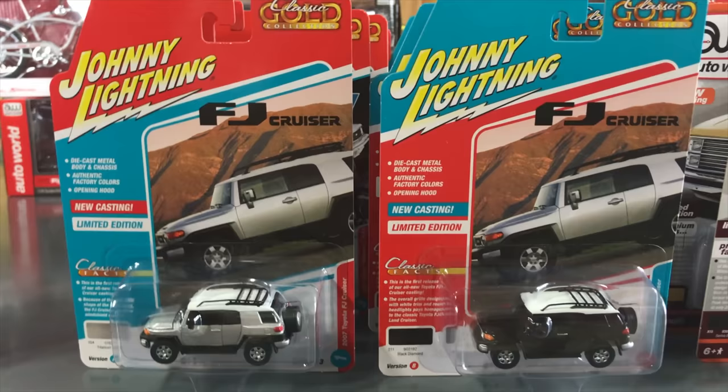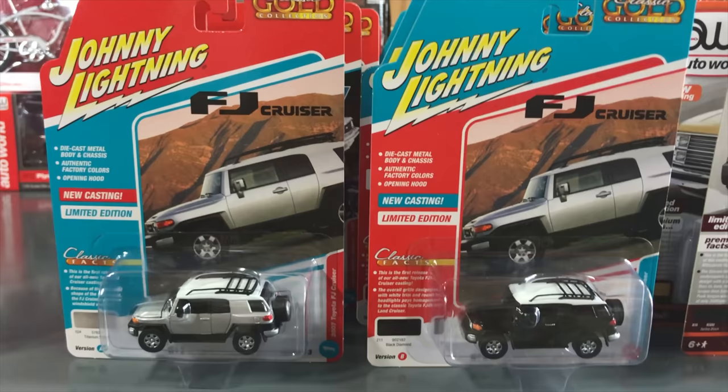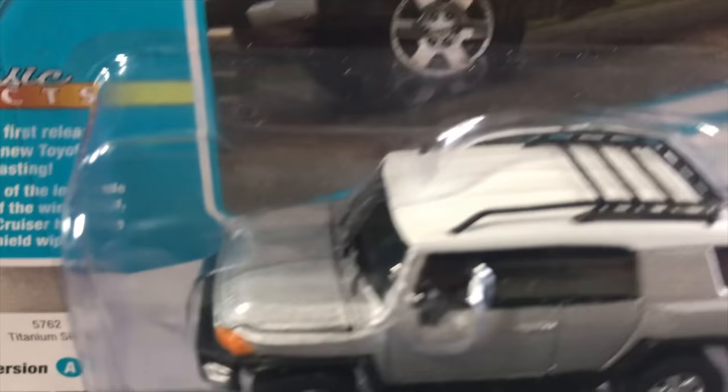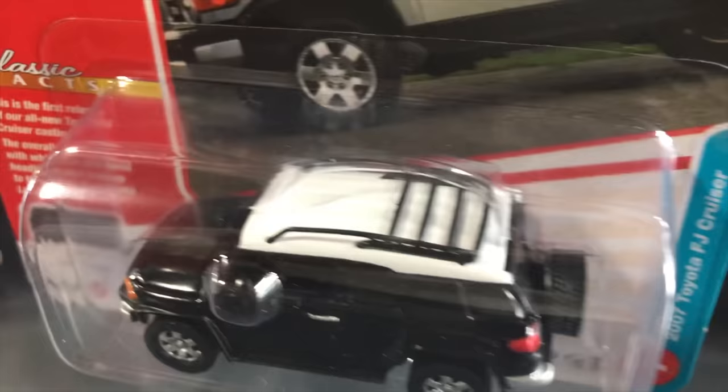Continuing with Johnny Lightning, we have our Classic Gold release — six cars, two colors each, with a stock look. First is the FJ Cruiser, a newer casting with only a couple of prior releases. Version A is in Titanium Silver with an opening hood, detailed engine, and rubber tires. Version B is called 'Black Diamond' — a skiing and snowboarding reference in the color name.